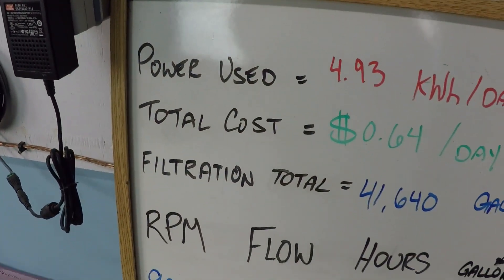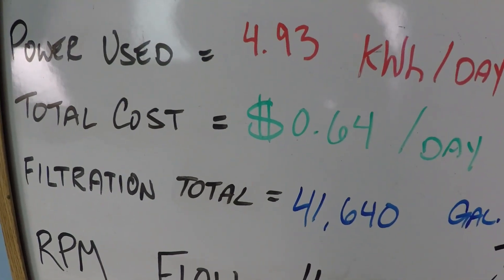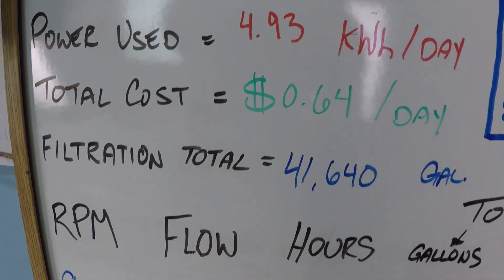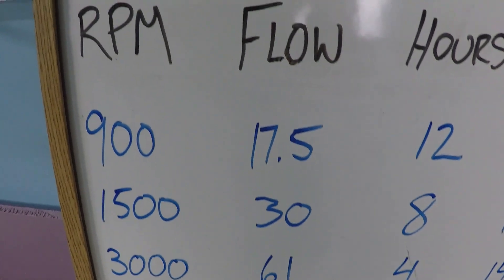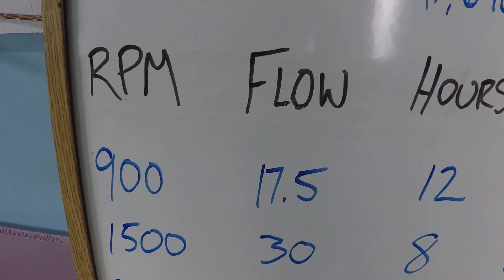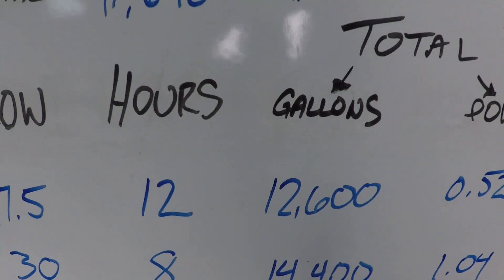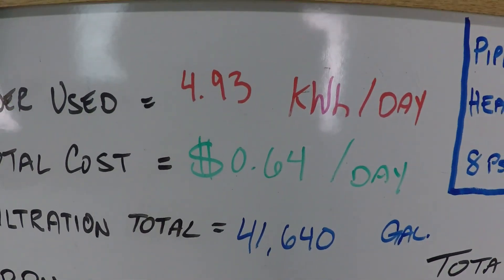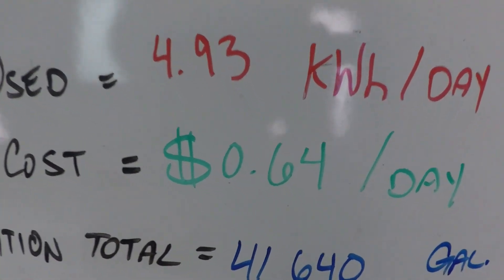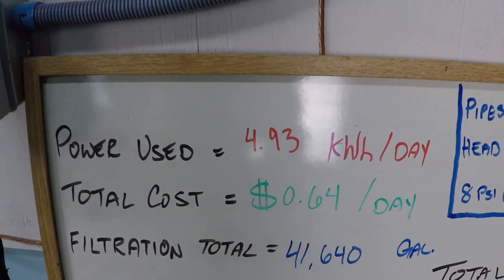As you can see, this is a pretty impressive and dynamic schedule — getting 41,000 gallons per day. The lowest flow is 17 and a half gallons per minute, which is pretty low but not bad. It adds up to an awful lot of filtered water for very little power consumed, contributing to that low power consumption number and associated cost.